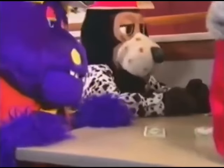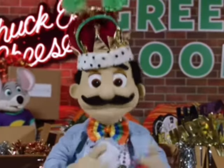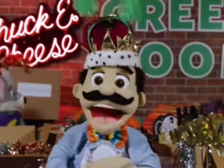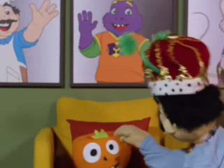So I guess let's start with the worst ones. The worst ones would be like the Playhouse and Playroom DS games. I used to like the Playroom DS game, but I'm starting to not really like it because it's basically just shovelware and they just put a Chuck E. Cheese shell over it.